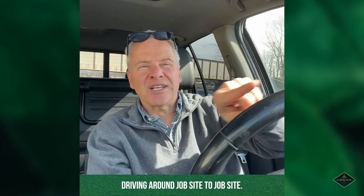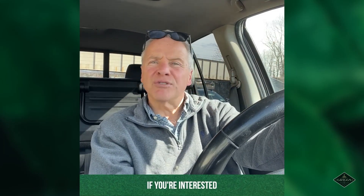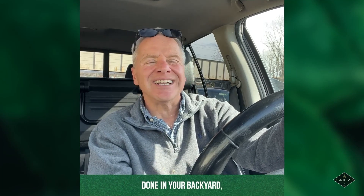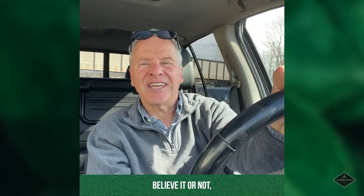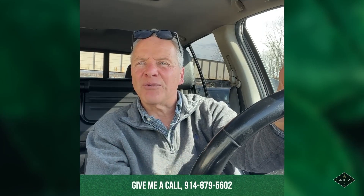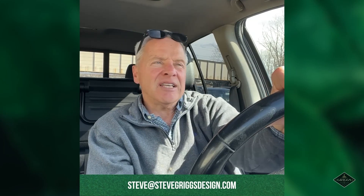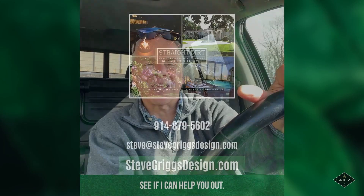I hope you enjoyed all the videos. Just to let you know, I'm always in my car driving around from job site to job site. If you're interested in looking at a project and getting something done in your backyard, there's still time to get on the schedule for this year. Give me a call at 914-879-5602 or email me at steve@stevegriggsdesign.com. Let's chat and see if I can help you out. Thank you, have a great day.